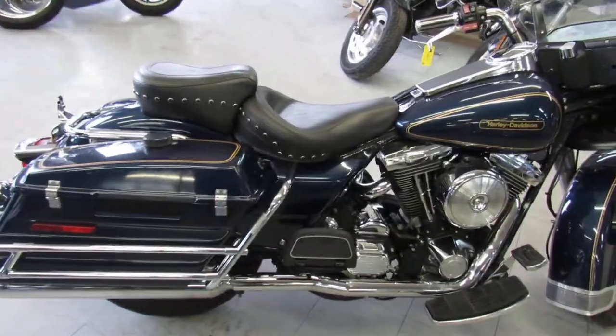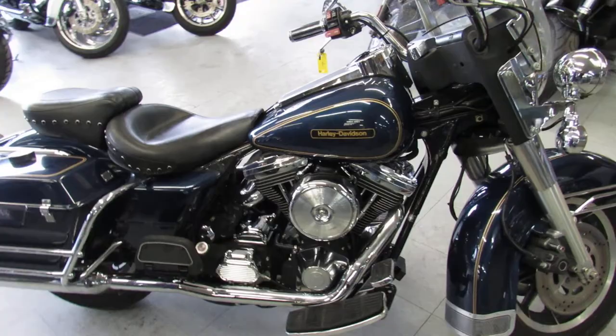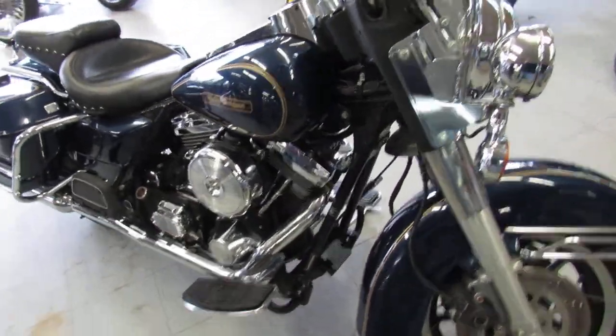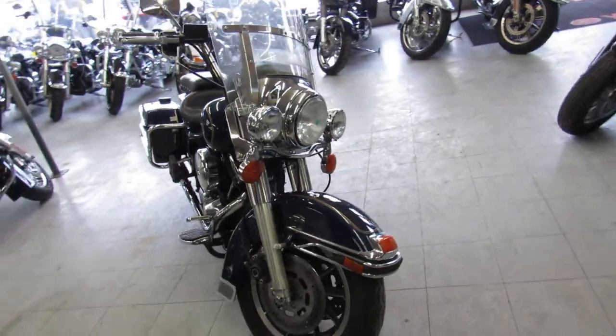All for only $59.99 guys. This Electra has the strong running Evo motor along with a windshield and hard bags. Own this great 95 Electra for only $59.99.